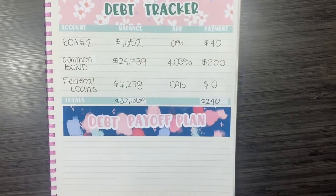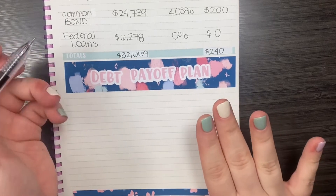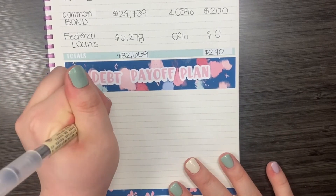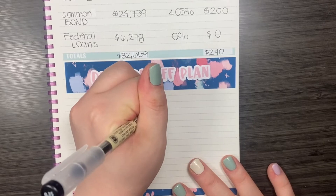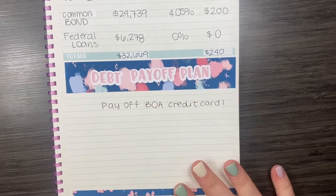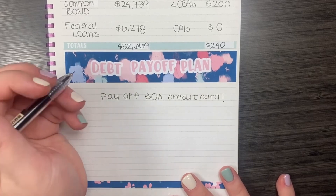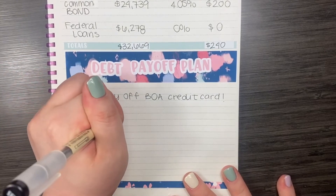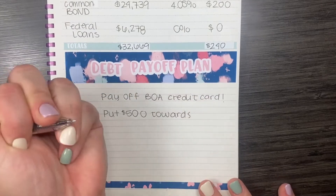I'm going to move down to the bottom half of this page, which is where I'm going to write my debt payoff plan for this month. This month, I do want to pay off my Bank of America credit card. And then I do want to put a little bit towards my CommonBond student loan — I'm going to put $500 towards CommonBond.